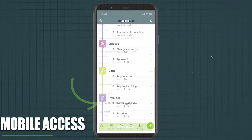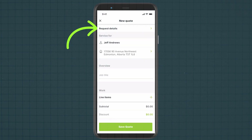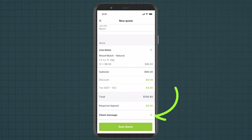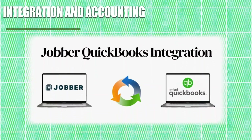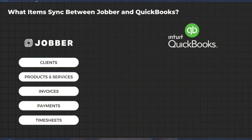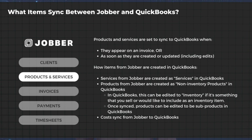Mobile access: Jobber's mobile app enables field technicians to access job details, client information and navigation tools while on the go. Technicians can update job statuses, capture photos and collect signatures directly from their mobile device, enhancing productivity and efficiency. Integration and accounting: Jobber integrates seamlessly with popular accounting software like QuickBooks, streamlining the financial management process. This integration enables automatic syncing of invoices, payments and client information, eliminating manual data entry and reducing errors.